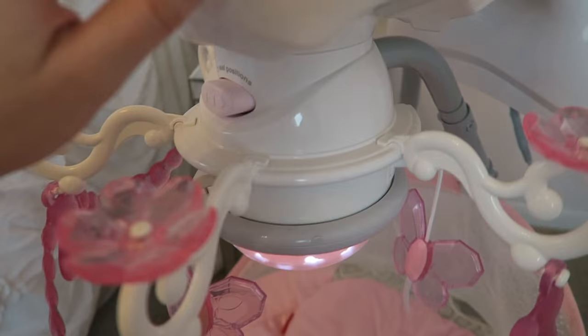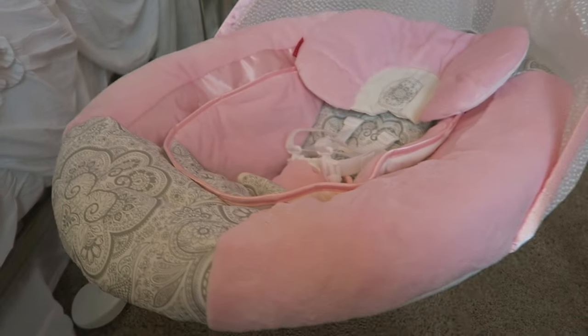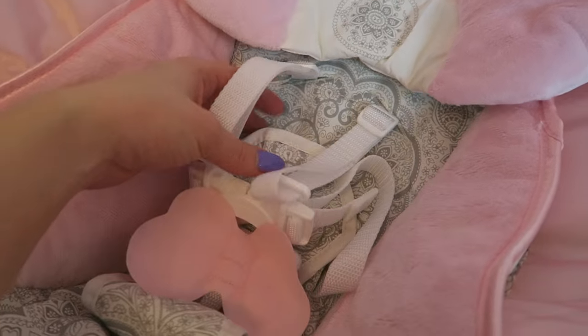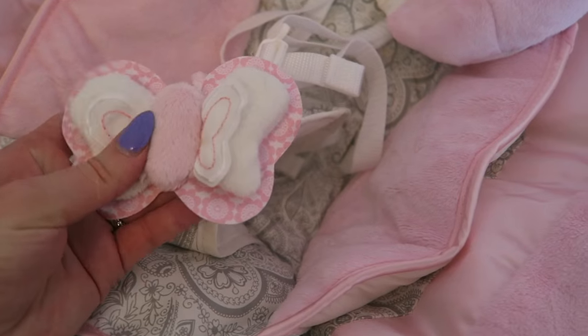Let's turn the motion off. So inside here you have your little restraints. Cute little pillow thing. And then it's got this little butterfly attached to it for them to kind of play with. Isn't that sweet?